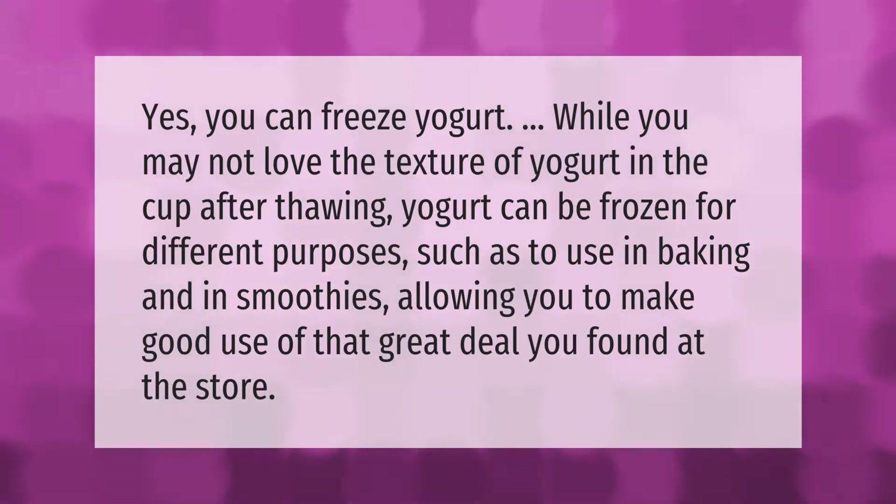Yes, you can freeze yogurt. While you may not love the texture of yogurt in the cup after thawing, yogurt can be frozen for different purposes such as to use in baking and in smoothies, allowing you to make good use of that great deal you found at the store.